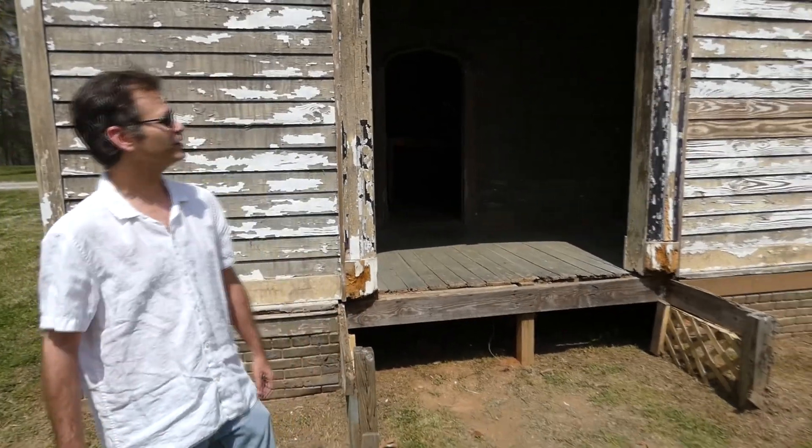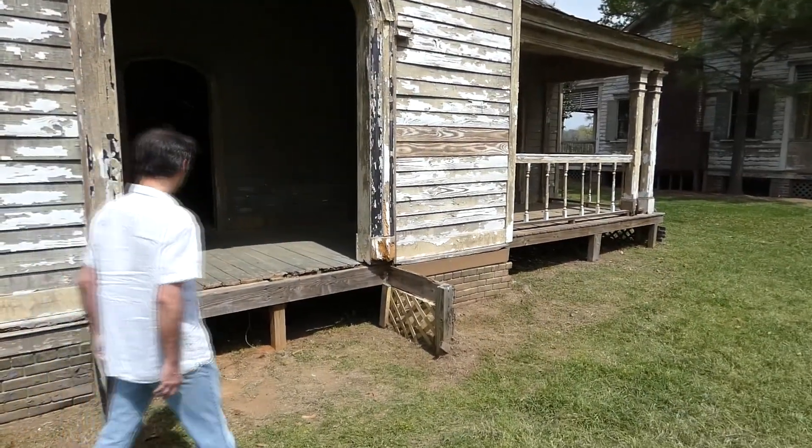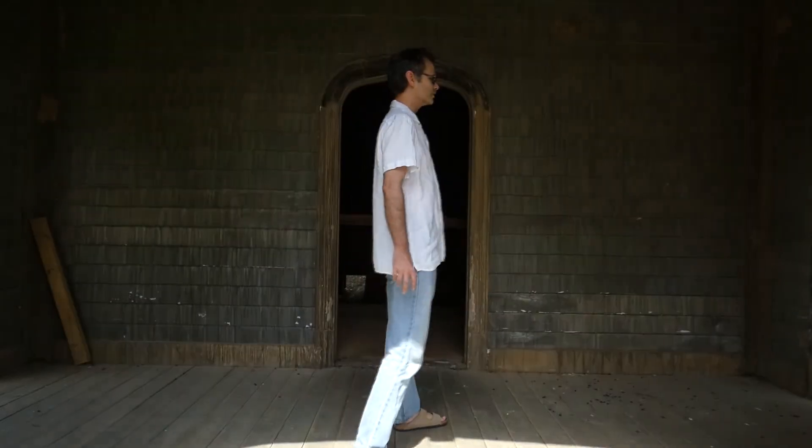A lot of bees around here, as I mentioned. There's some wasps too. Let's go up here — and here's where you get to watch me fall through the floor. Oh wait, wait, not so bad.